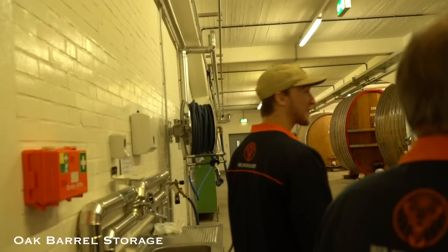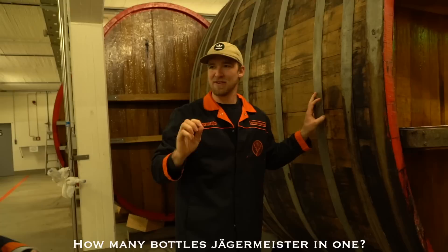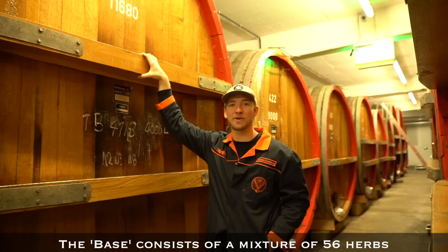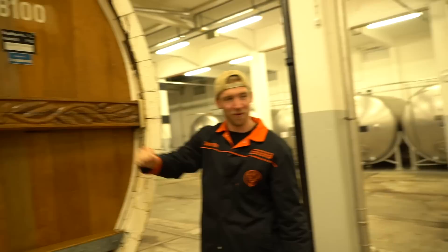Look at these barrels, dude. Here you see 400 barrels — oak barrels, 6,000 to 21,000 liters. If we're talking about only the base of Jägermeister, and this is 11,600 liters, you're probably talking about 100,000 bottles of Jägermeister. It sits here 9 months, 12 months. 9 months it sits here in this barrel. Everybody in the entire world who drinks Jägermeister will have had a sip of base stored in a barrel right here.